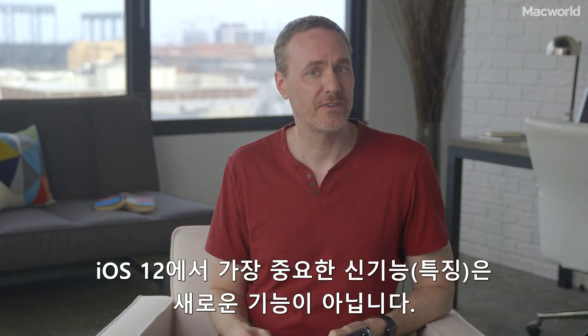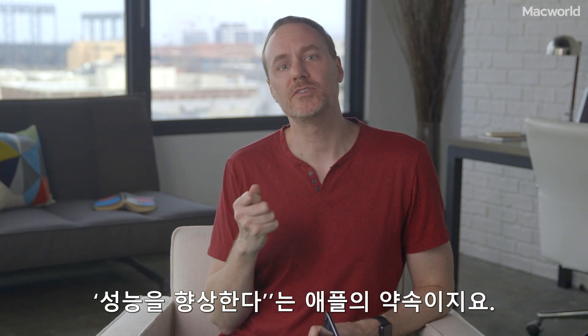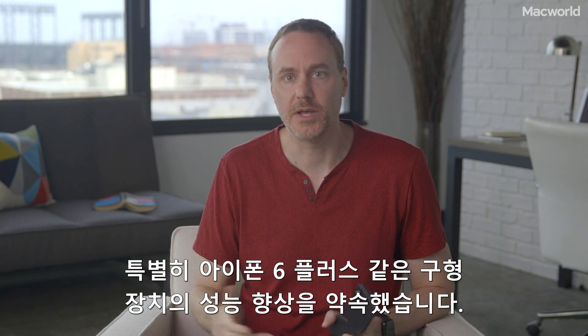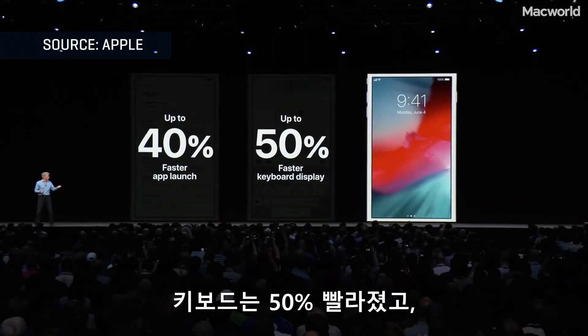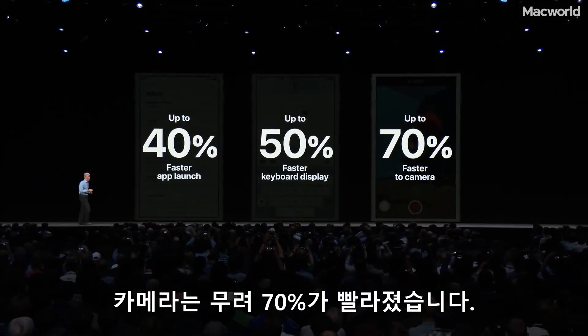Maybe the most significant new feature of iOS 12 isn't really a new feature at all. It's Apple's commitment to improving performance, especially on old devices like the iPhone 6 Plus. Apple says apps launch up to 40% faster or even twice as fast under heavy load. The keyboard pops up 50% faster and the camera loads 70% faster.